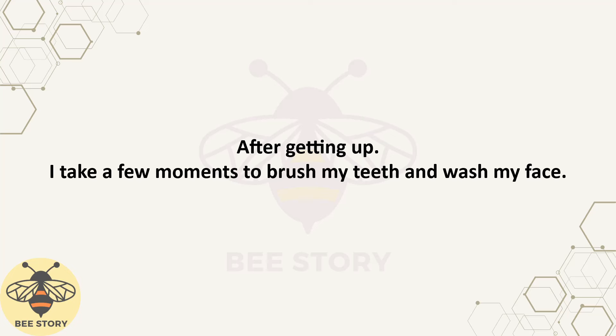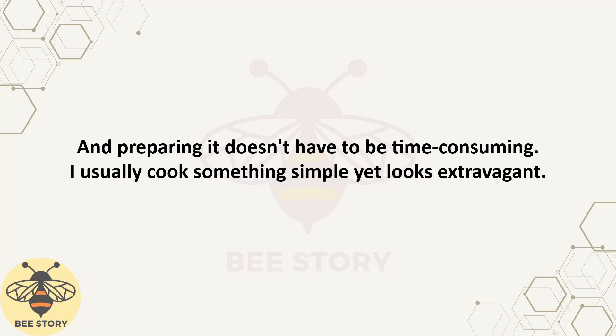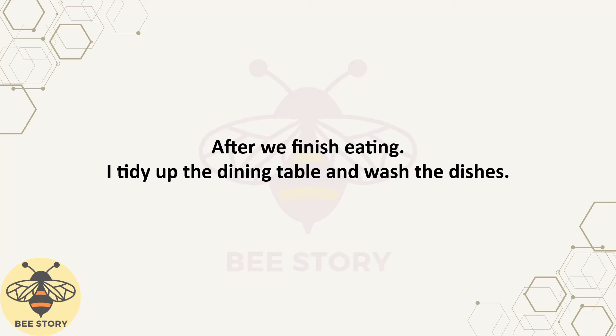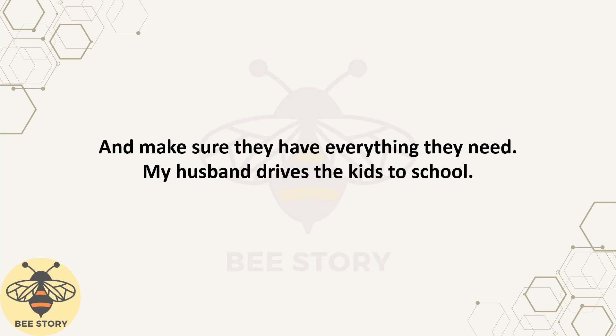After getting up, I take a few moments to brush my teeth and wash my face. Then I start preparing breakfast for my kids and my husband. Breakfast is an important meal, and preparing it doesn't have to be time-consuming. I usually cook something simple yet looks extravagant, such as a French croque madame sandwich. When I have breakfast ready, I wake up my children and my husband so they can get dressed and eat breakfast. After we finish eating, I tidy up the dining table and wash the dishes. Then I help my children get ready for school. I pack their bags with lunch boxes and books and make sure they have everything they need. My husband drives the kids to school.